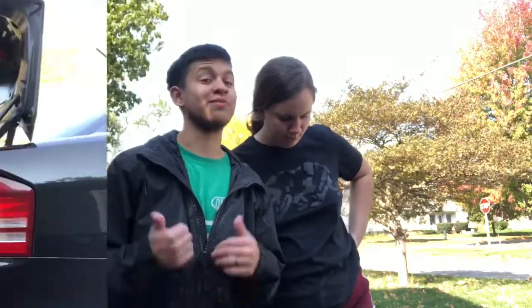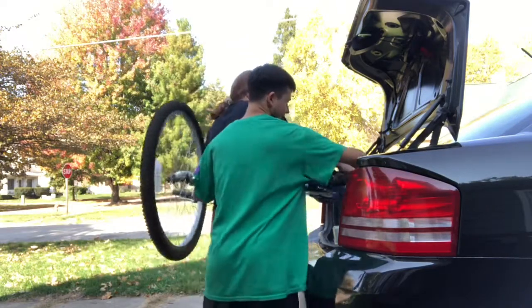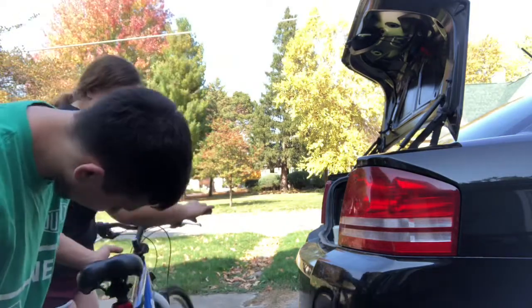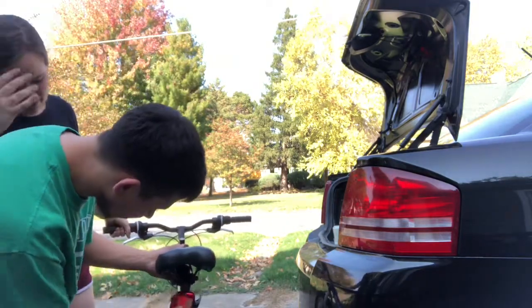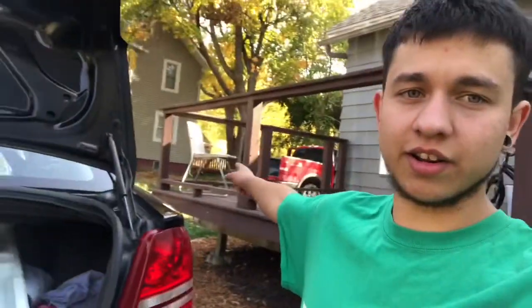We're gonna show you what we got, how much we're probably going to put it up for, and see how much we can get out of it. So we got this bike right here. Look at that bike — I would ride it but the seat's way too high for me, I can barely touch the ground. But it's a pretty good bike. So there's already twenty to thirty dollars right there.